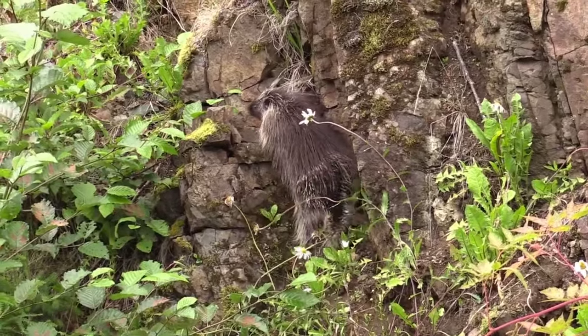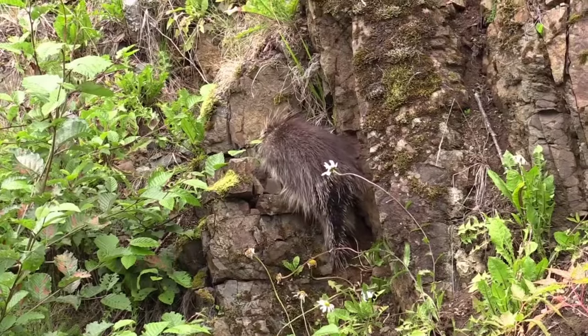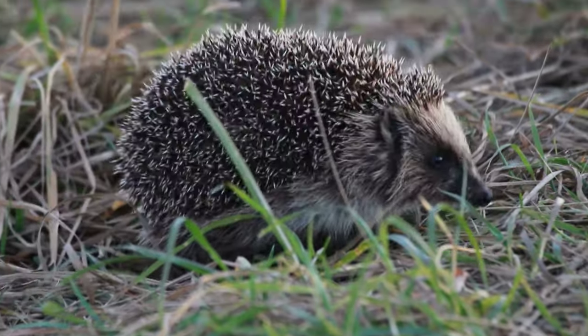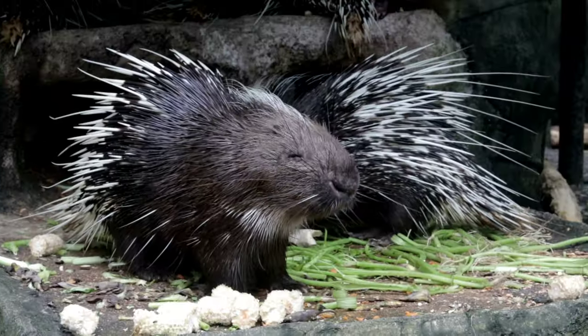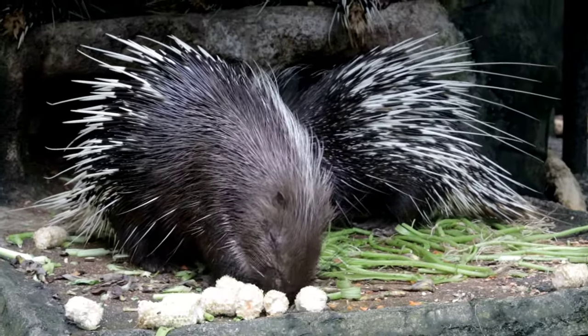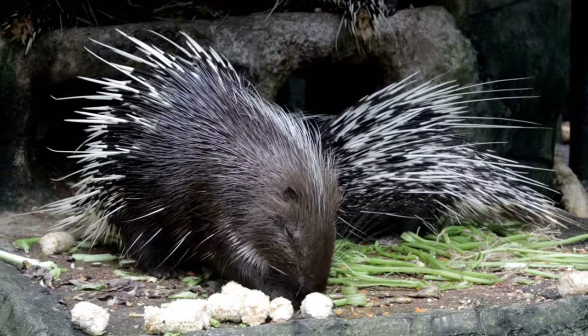Porcupines can inhabit rocky regions up to 3500 meters high. They are found in deserts, forests and grasslands. Some porcupines live in trees, although most porcupines are exclusively terrestrial ground dwellers.